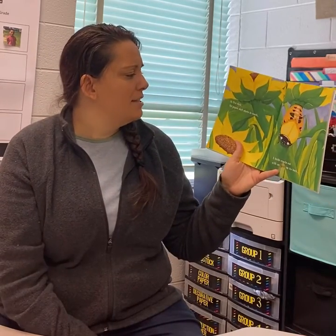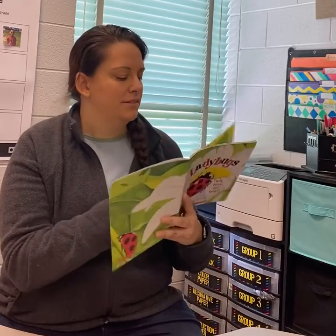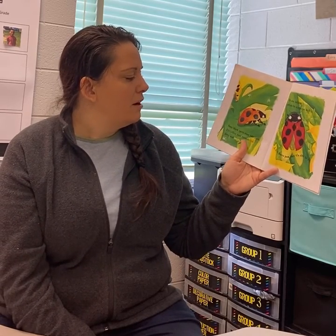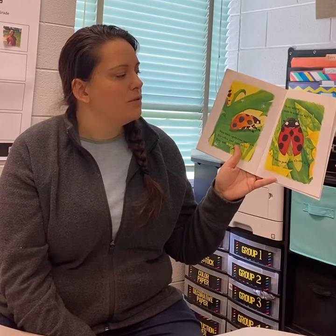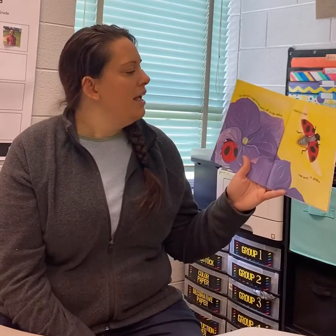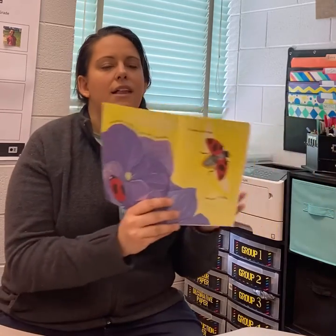In five days, the pupa's shell starts to crack. A beetle crawls out with no spots on its back. Some black spots come into sight. The yellow coat turns to red, fiery, and bright. The new ladybug spreads its wings out to dry. A few hours pass, then it's able to fly. Its spotted wing covers move off to the side. It beats its wings and away it glides.